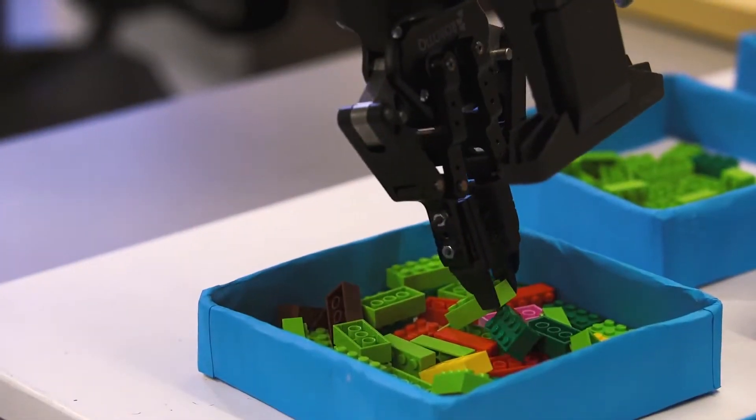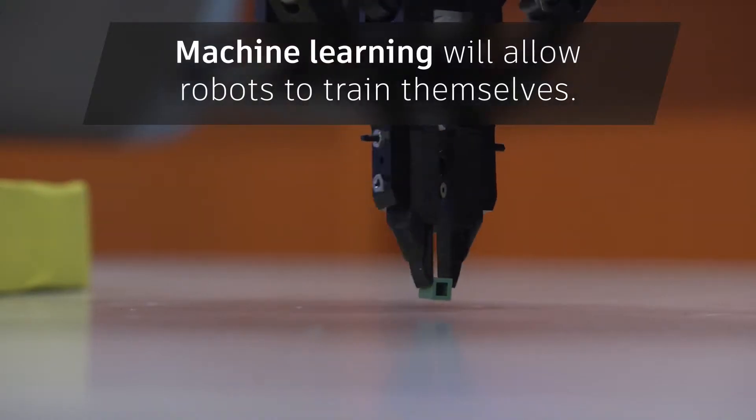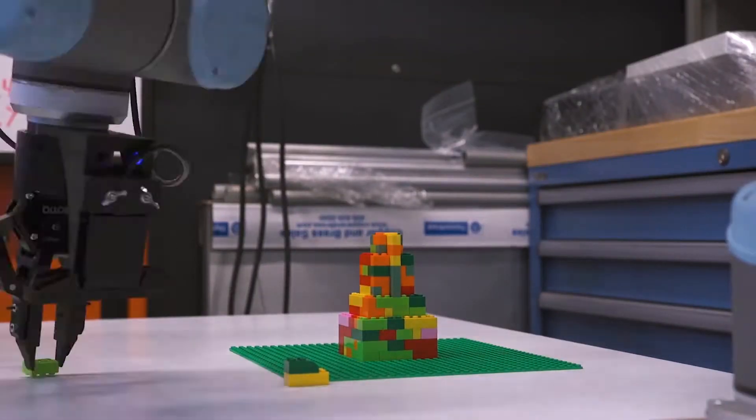Current research into combining machine learning with robotics is exploring how industrial robots can train themselves to perform complex tasks and adapt to their surroundings. The robot's ability to solve problems independently has the potential to change manufacturing industries as we know them.